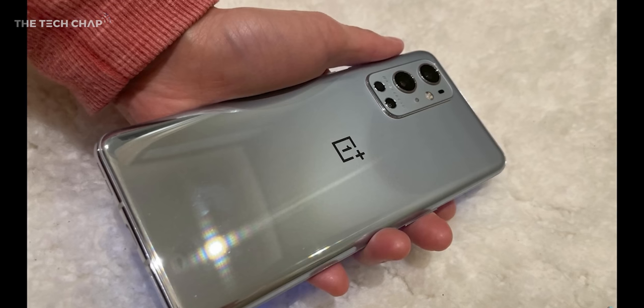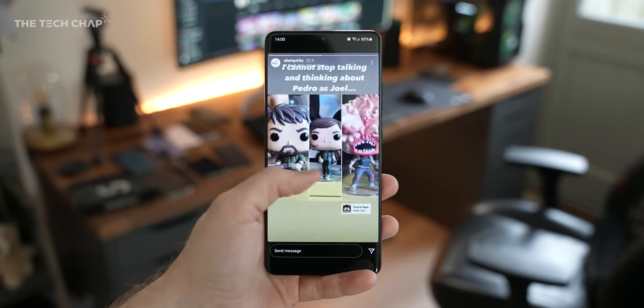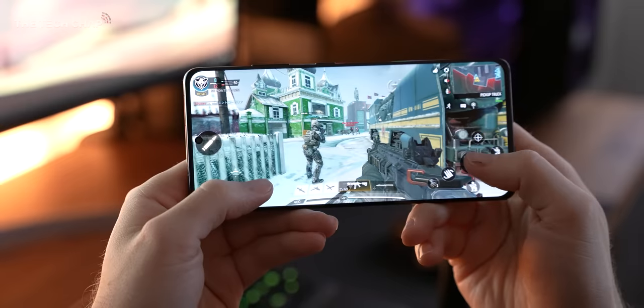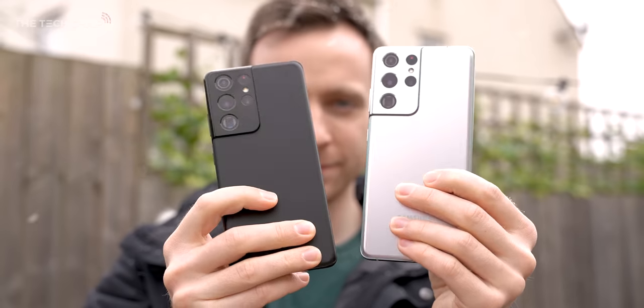I am very excited to see how this will compare with the upcoming OnePlus 9 and the Xiaomi Mi 11 Pro, so stay tuned because those phones are coming soon and I will be doing full comparisons. What do you think of the S21 Ultra — would you be tempted to upgrade? Thank you so much for watching, guys. If you want to see more from me, hit that subscribe button, ding that bell — all those YouTuber clichés — and I'll catch you next time right here on The Tech Chap.